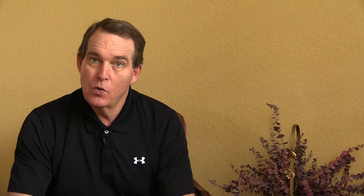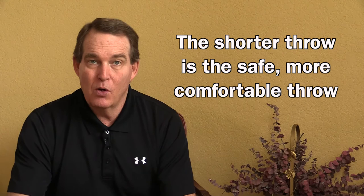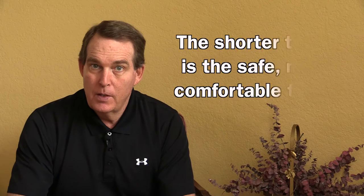So you have two different throws because your regular throw is kind of yip-free — you just pull it back and rip it and you don't think about it. That shorter throw, that intermediate throw back to the pitcher, is that safe throw or cautious throw because it feels more comfortable to you. You think you can get it back to the pitcher more accurately or more efficiently with that throw.